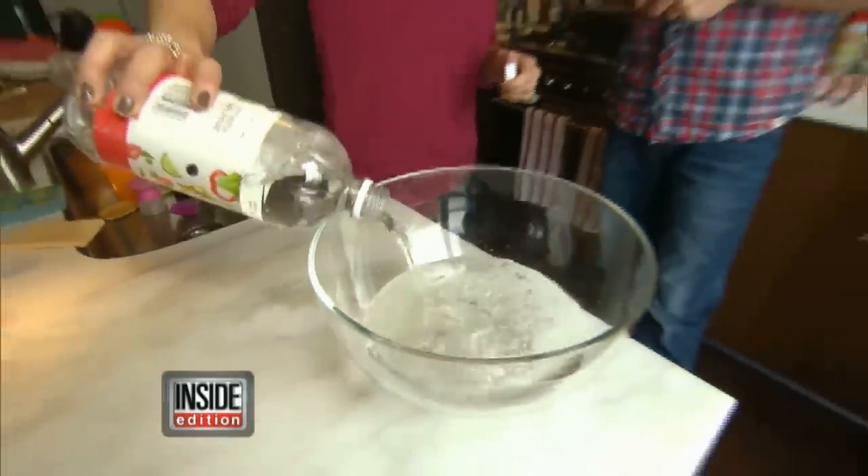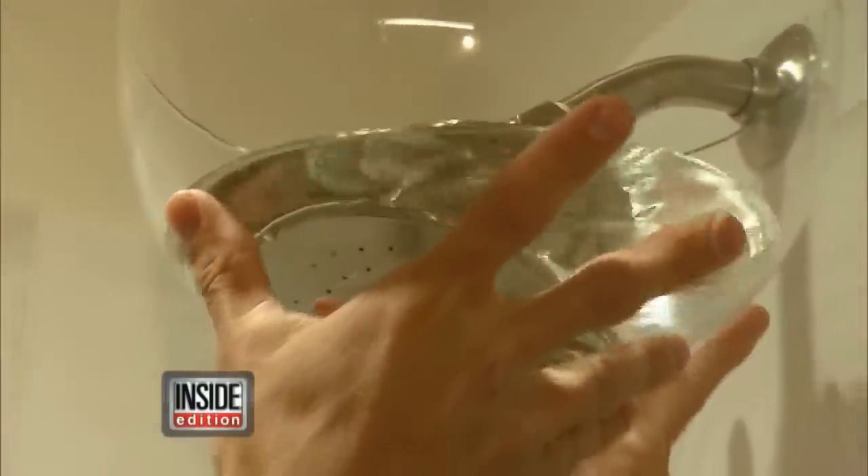Sickening mold and bacteria lurk everywhere. A shower head is an ideal receptor for mold. The solution? Try a little household vinegar. Just like so? Just like so. It's not like we even have to mix anything. White vinegar is a great disinfectant. You can give your shower head a bath.